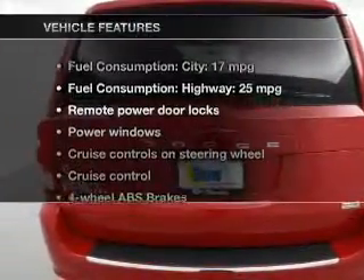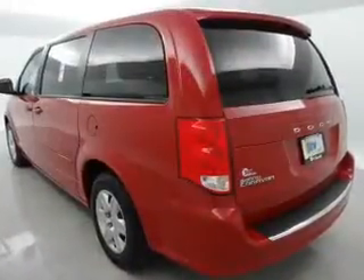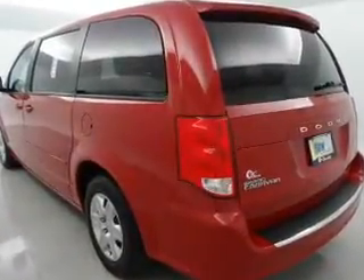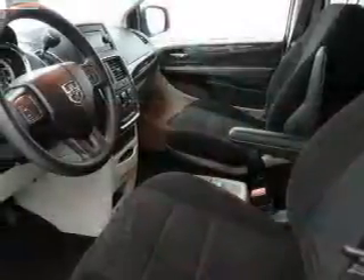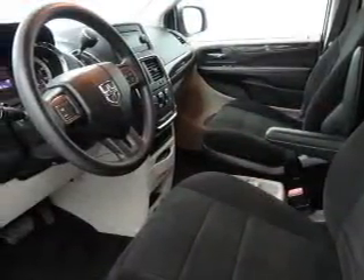And with these notable features, you won't want to miss out on the opportunity to own this amazing ride. Keyless entry, power door locks, power windows, cruise control, an AM-FM stereo with a CD player, power mirrors, power steering.